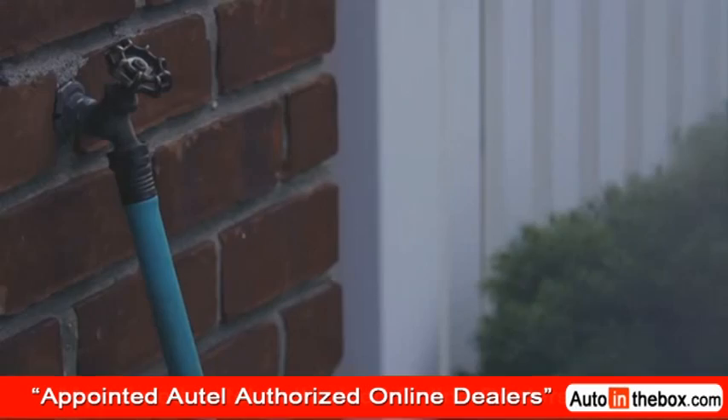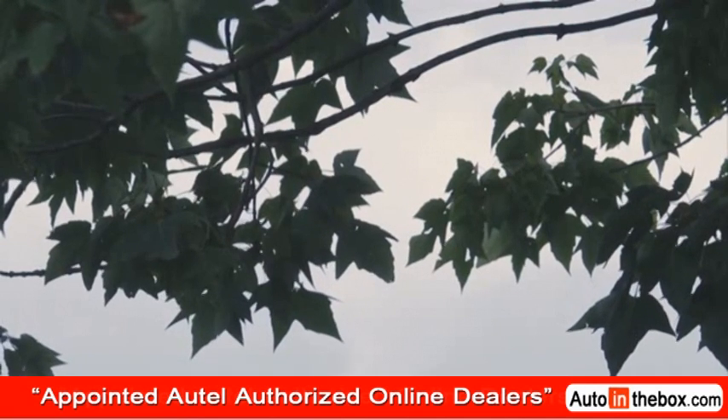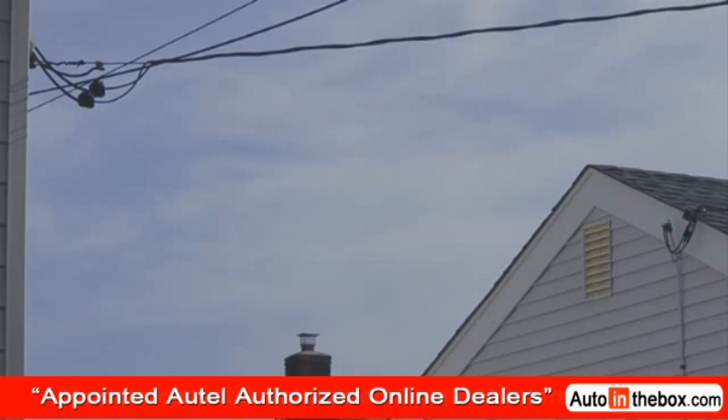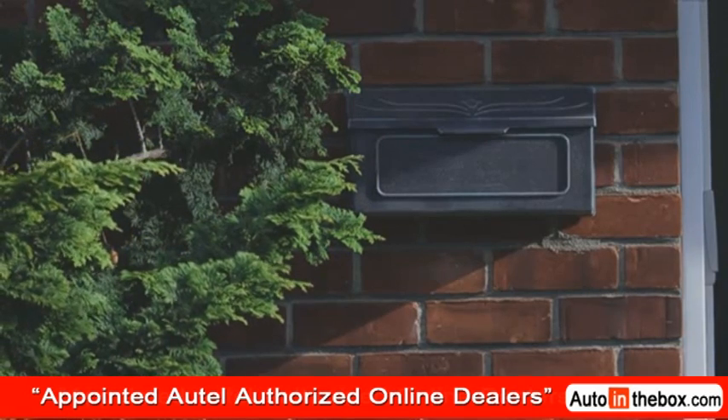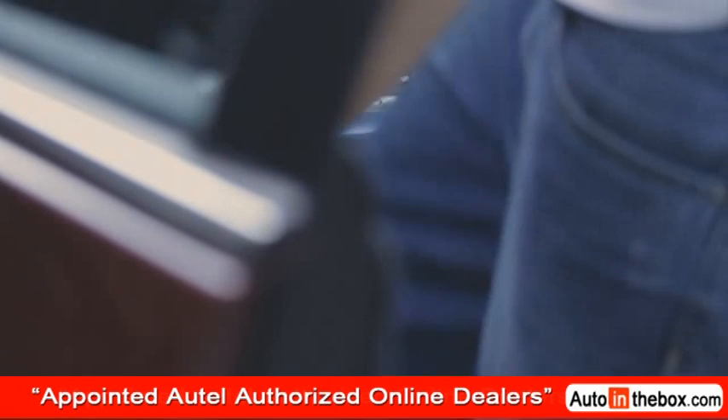I've always loved working on vehicles. Whenever my friends or family needed help diagnosing their cars, I was always there for them. But there were certain makes and models that were a little too advanced, and when the check engine light came on, that's when I realized I needed a scan tool. And so I purchased the AL419 from Autel.